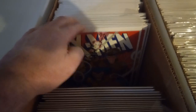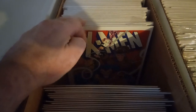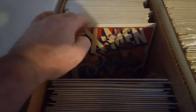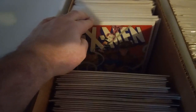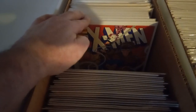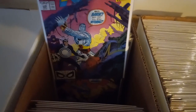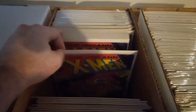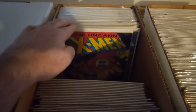Then counting those copies... 49 copies plus the four UPCs. Then we got the first Jim Lee cover, or his first work on X-Men — 12 copies of that one.